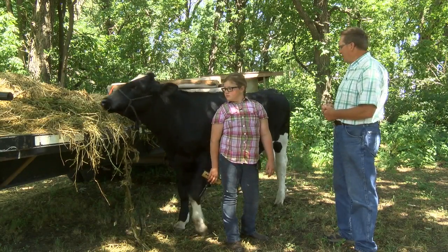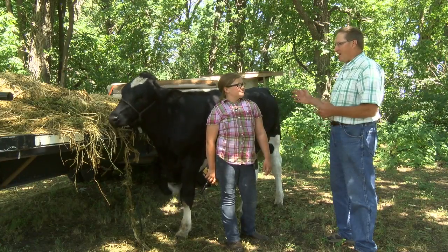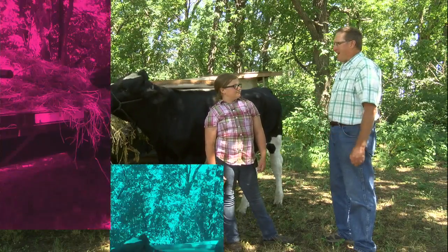While the calf is doing good here, you'll have fun showing this. We'll be looking for you at the East Otter Tail County Fair. Yep, that'll be good. Okay, thanks for showing us the animal.